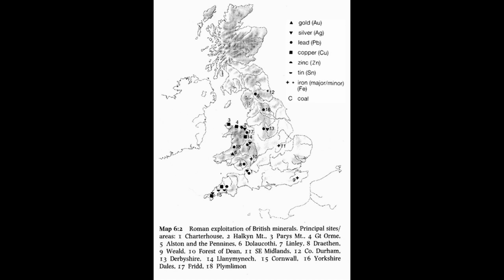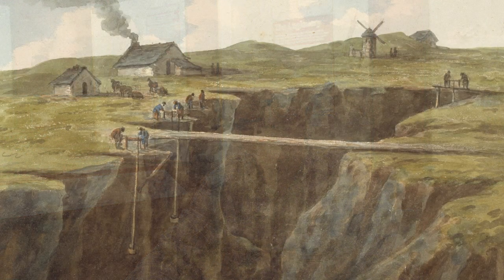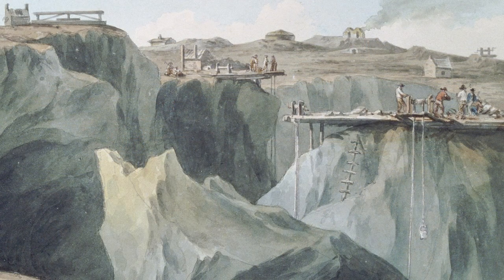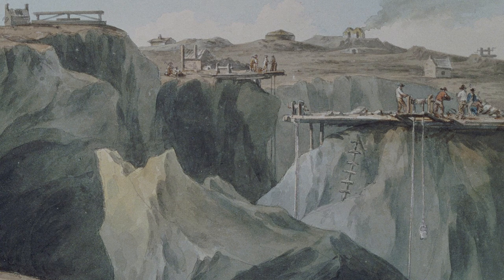Within striking distance of Chester were the copper mines of Parys Mountain on Anglesey to the west, Alderley Edge to the east, and Thanetmenic to the south, plus the lead-silver mines of Flintshire. We don't think of Britain as a great producer of minerals nowadays, but in the 1790s Parys Mountain was the greatest copper mine in the world.